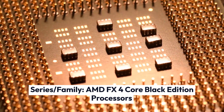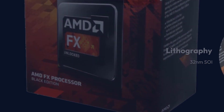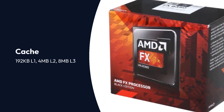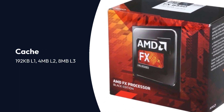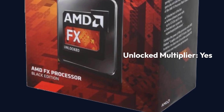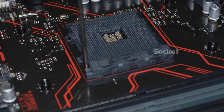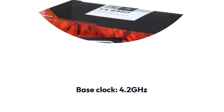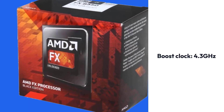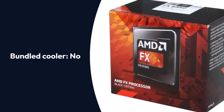AMD FX 4350 Black Edition Specifications — Series/Family: AMD FX 4-core Black Edition Processors, Lithography: 32nm SOI, Cores: 4, Threads: 4, Cache: 192KB L1, 4MB L2, 8MB L3, Multi-threading: Yes, Unlocked Multiplier: Yes, Integrated Graphics: No, Socket: AMD AM3 Plus, Base Clock: 4.2GHz, Boost Clock: 4.3GHz, Rated TDP: 125W, Bundled Cooler: No.